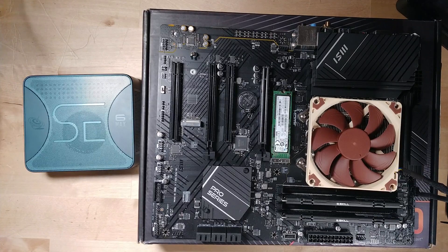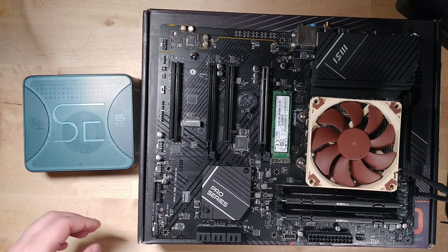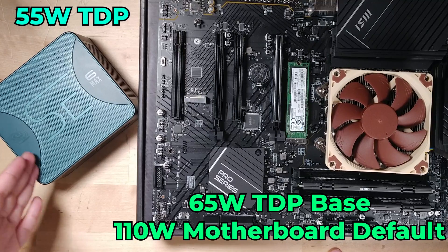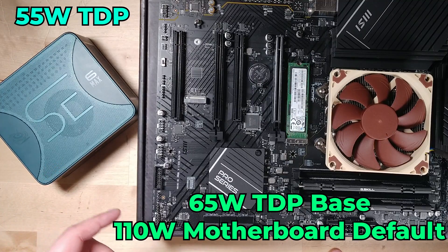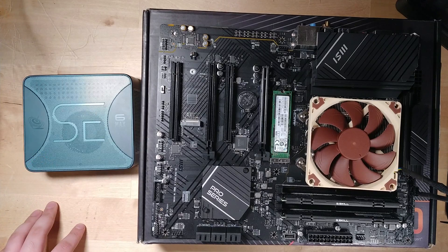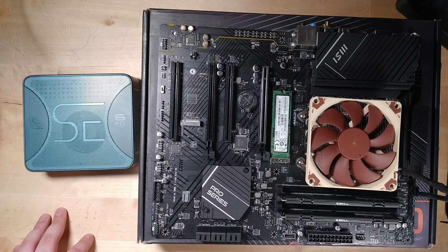There are a few things we need to point out first. Because this is a desktop APU versus a mobile APU put into a desktop mini PC, there are going to be some noticeable differences in performance. One of the main things is that we are very limited in terms of TDP here. While the 8600G can use TDP as high as 110 watts, the Sir 6 Max has a maximum TDP of 55 watts — essentially half the power. And because of the limited size of the system, you really can't adjust that any higher without getting into very hot territory.